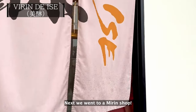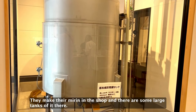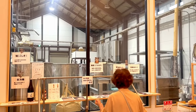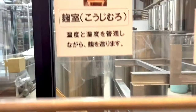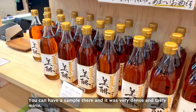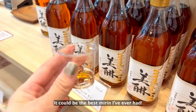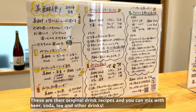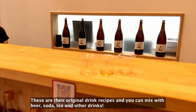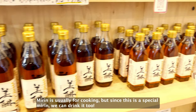Next, we went to a mirin shop. They make their mirin in the shop, and there are some large tanks of it there. You can have a sample, and it was very dense and tasty mirin — it could be the best mirin I've ever had. These are their original drink recipes, and you can mix it with beer, soda, tea, and other drinks. Mirin is usually for cooking, but since this is a special mirin, you can drink it too.